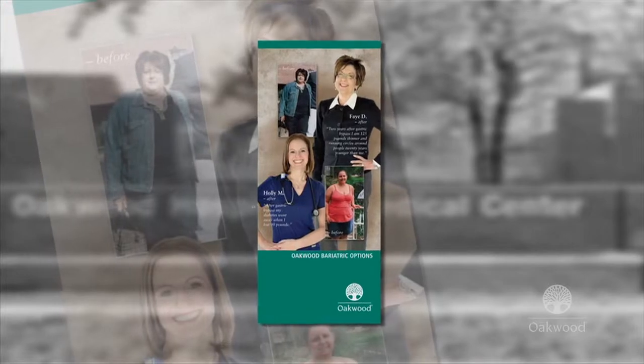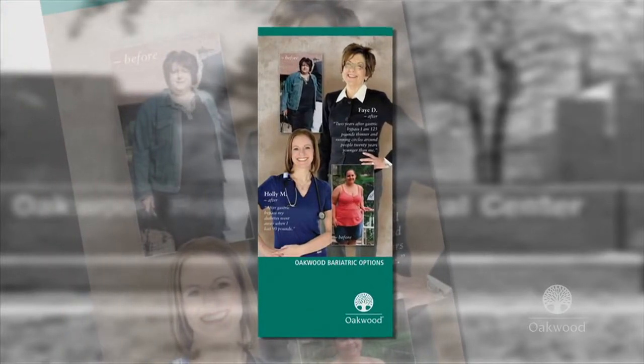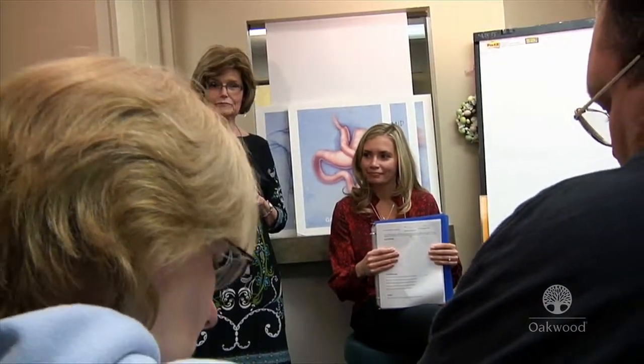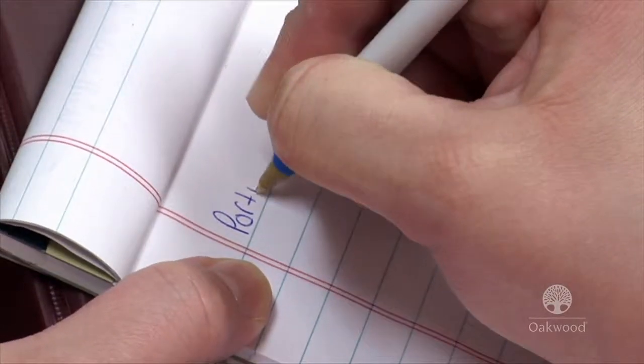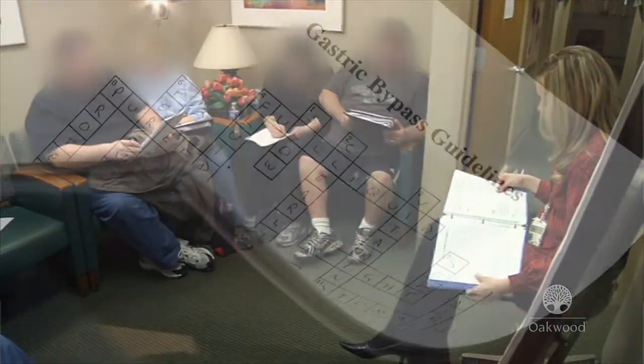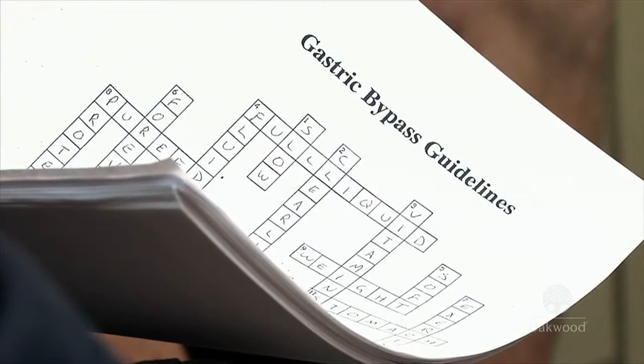We give them information and send information to their primary care doctor. They make an appointment to see the surgeon of their choice, and then we help them. We give them instructions — six hours of instruction with the nurse and the dietitian. We make sure that they're ready for surgery physically and mentally. I met with a dietitian; there were several classes before we got operated on. They went over all the details of the procedure, what you could expect pre-op, post-op, and going on into the future.